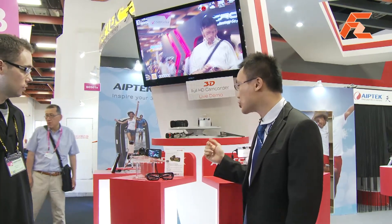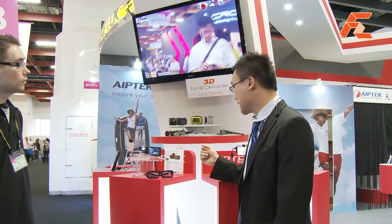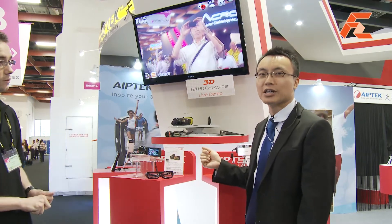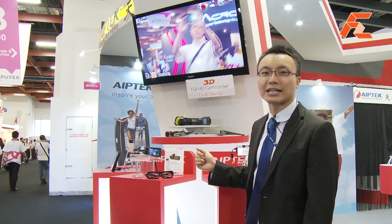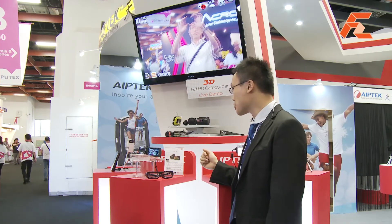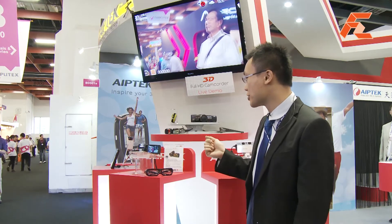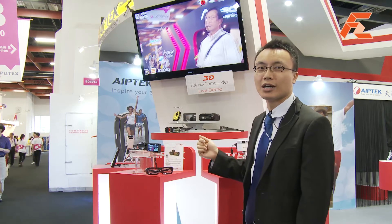You can enjoy 3D playback in red-cyan format on your 2D notebook while wearing red-cyan glasses. It also supports both 2D and 3D indoor still image and HD video capturing, switchable between modes.